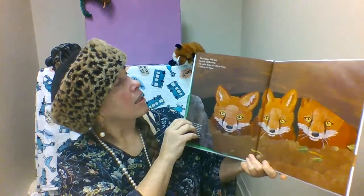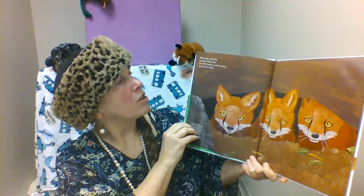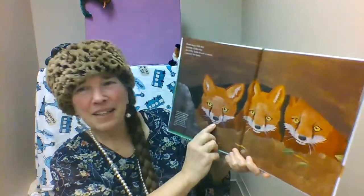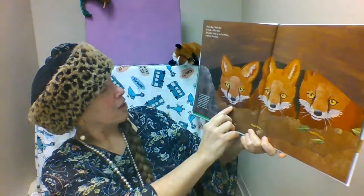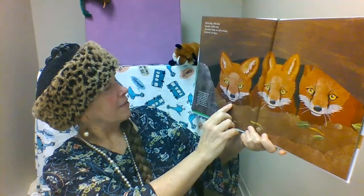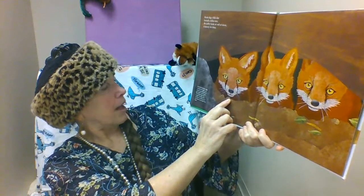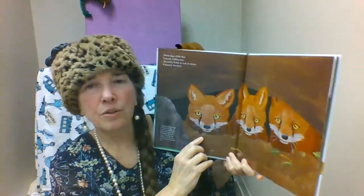Mama Dug a Little Den beneath a fallen tree, an earthy home as soft as moss, a nursery for three. Here we see our three little foxies. A red fox mother digs a maternity den, a place specifically to give birth to her kits. The father fox will supply food to the mother and kits, but he does not enter the den.